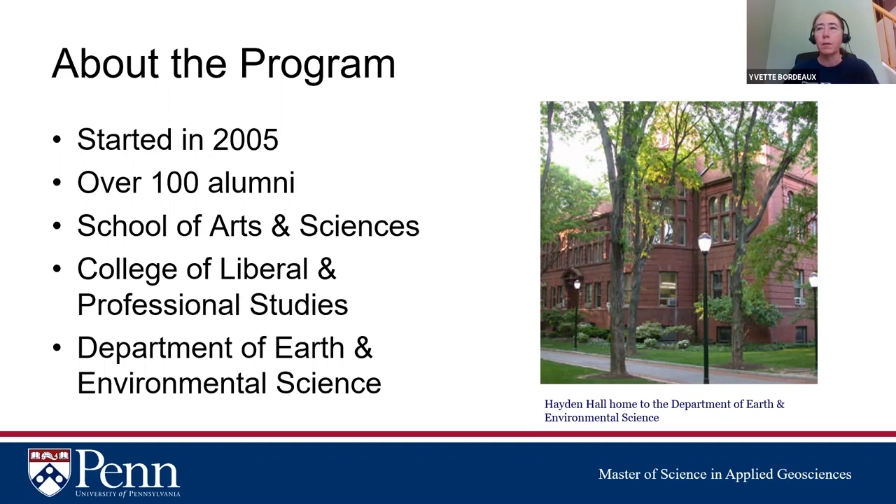We are part of the School of Arts and Sciences at Penn, which is the largest of Penn's 12 schools. Within it, we are part of the College of Liberal and Professional Studies and housed in the Department of Earth and Environmental Science. Here's a picture of Hayden Hall, our home department building, named after Ferdinand Vandiver Hayden, a famous geologist and once the state geologist of Pennsylvania.